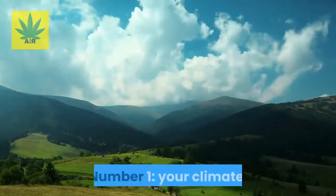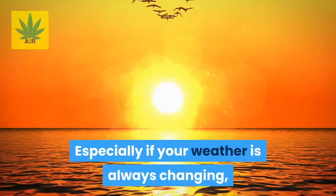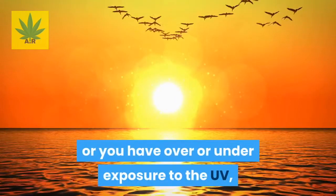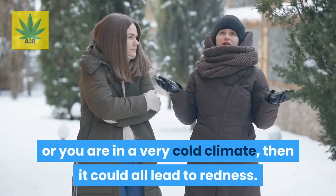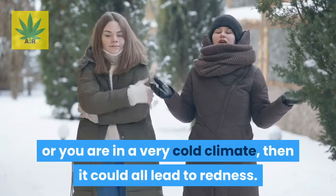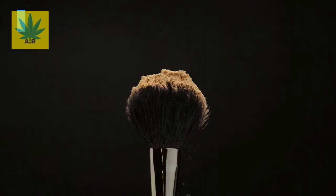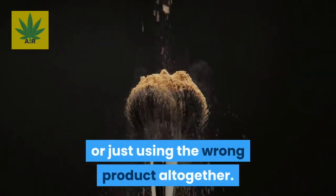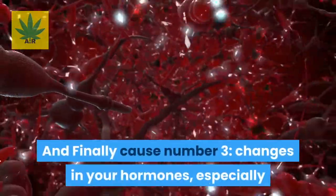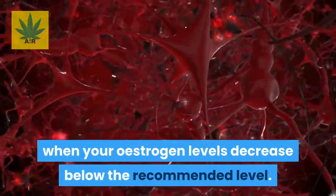Number one is your climate. Especially if your weather is always changing, or you have over or under exposure to UV, or you are in a very cold climate, then it could all lead to redness. Cause number two, you use the wrong skincare products on your face, which could mean overusing the product or just using the wrong product altogether. And finally, cause number three, changes in your hormones, especially when your estrogen levels decrease below the recommended level.